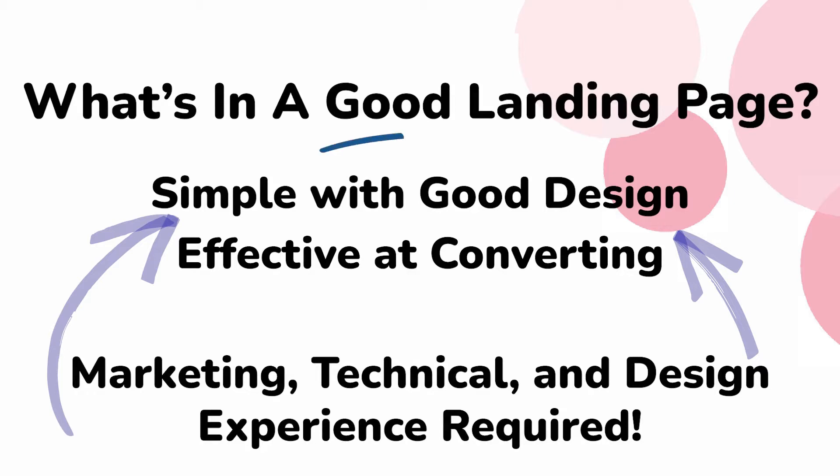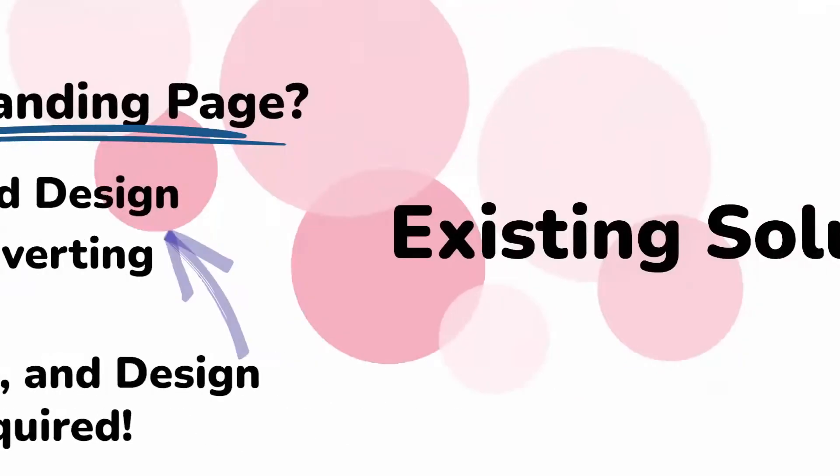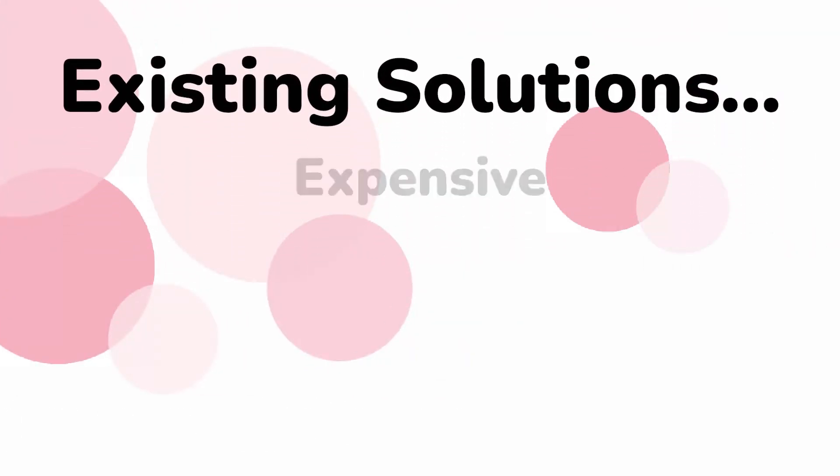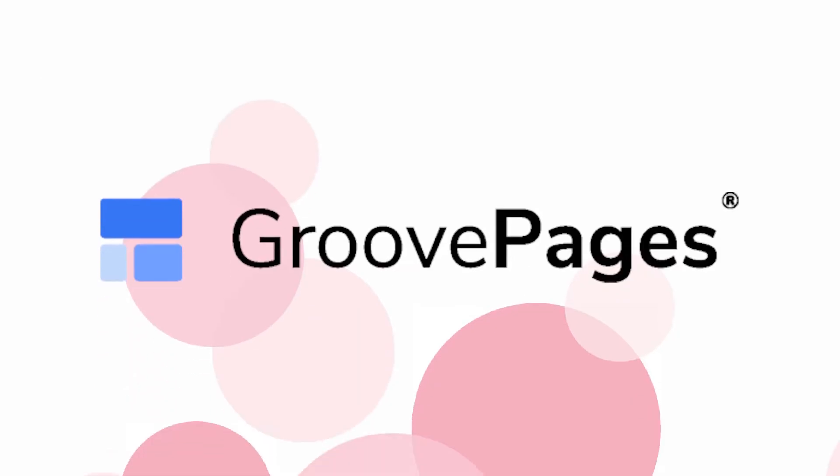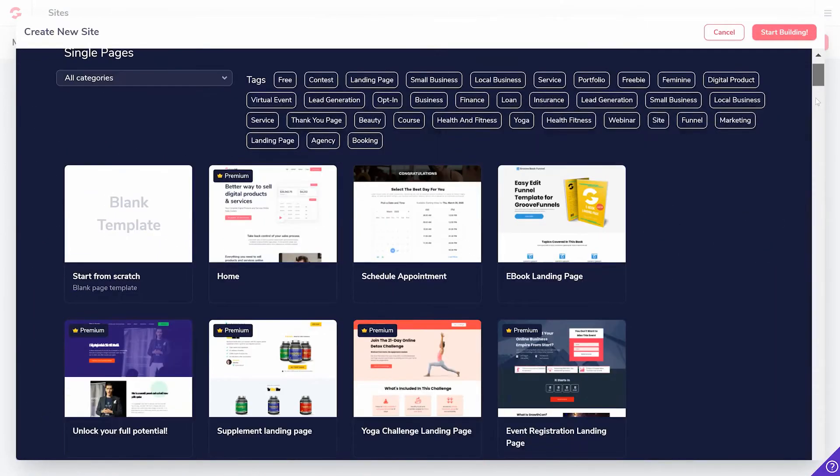how to build websites, much less a good landing page, and any existing solutions are either expensive, complicated, clunky, or insecure. The good news is you can do it all with GroovePages — you can create nice looking websites from scratch,